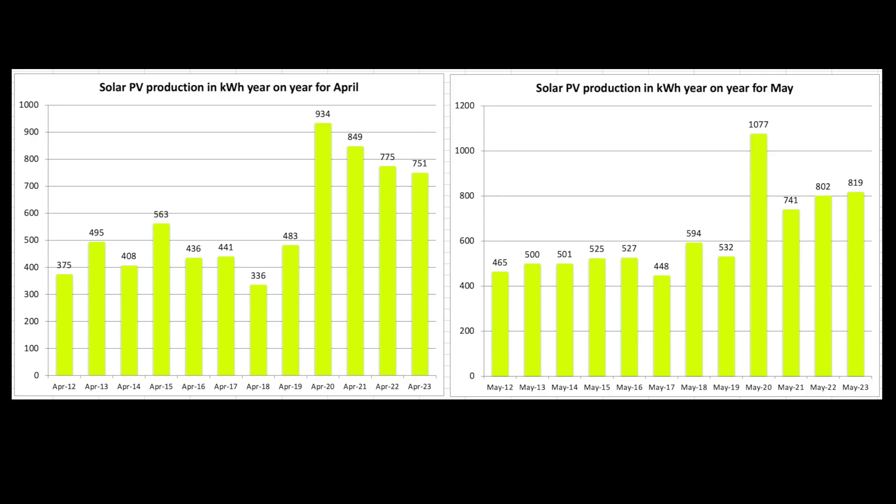These are the year-on-year figures for the months of April and May. You can see a steady decline in April from April 2020. Conversely in May we had a bumper year in 2020 which we've never really peaked near since. It's interesting to see the history over the course of the years.